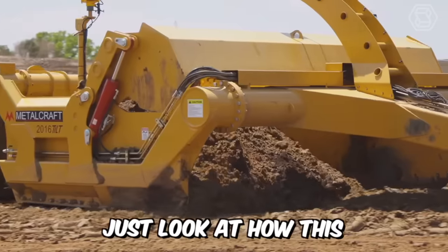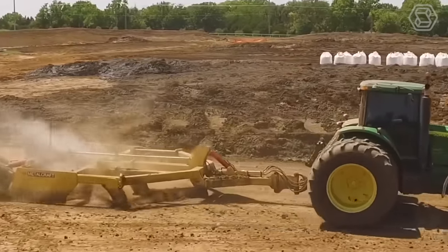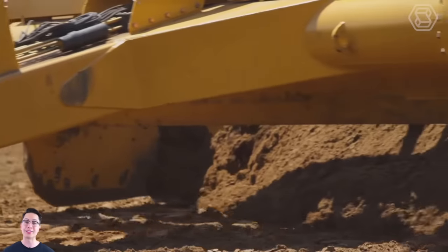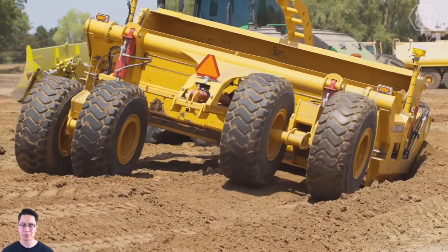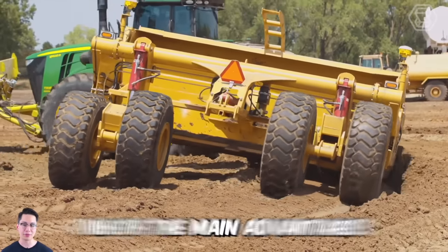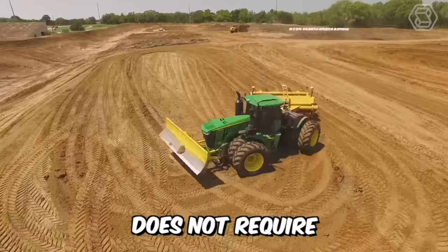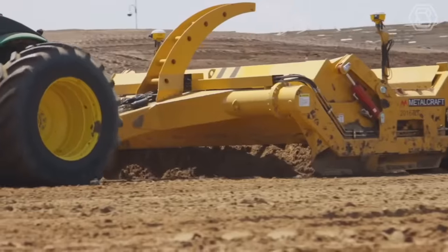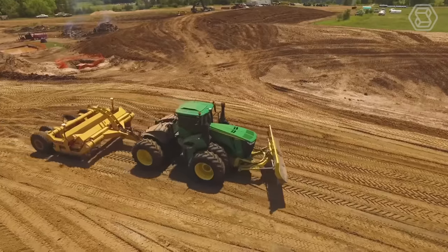Just look at how this metal craft scraper works with the tractor. This wheeled machine has an open bucket with a cutting edge located between the front and rear wheels that cuts, picks up, transports, discharges, and distributes material while moving forward. One of the main advantages of the scraper is that its use does not require any additional equipment, and its dense wheels are able to tamp the dumped layer of soil.